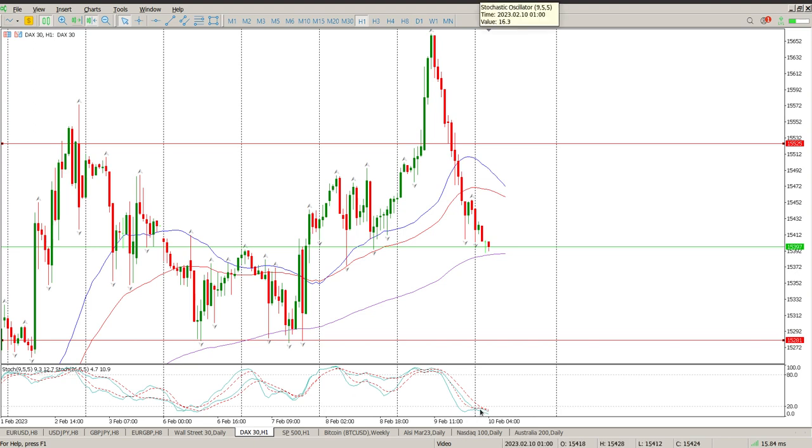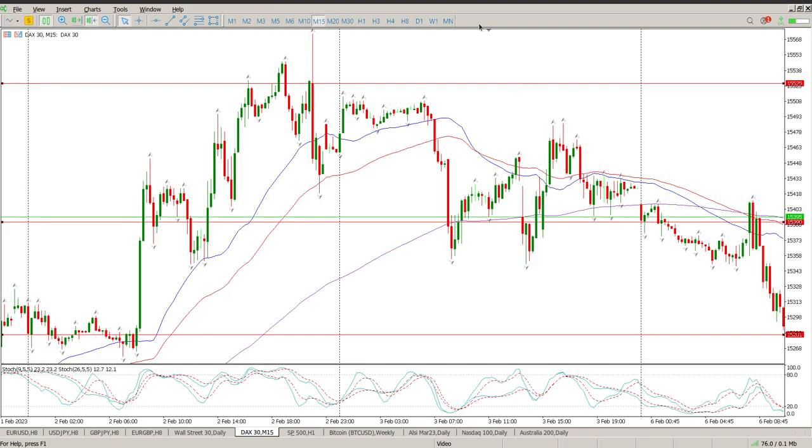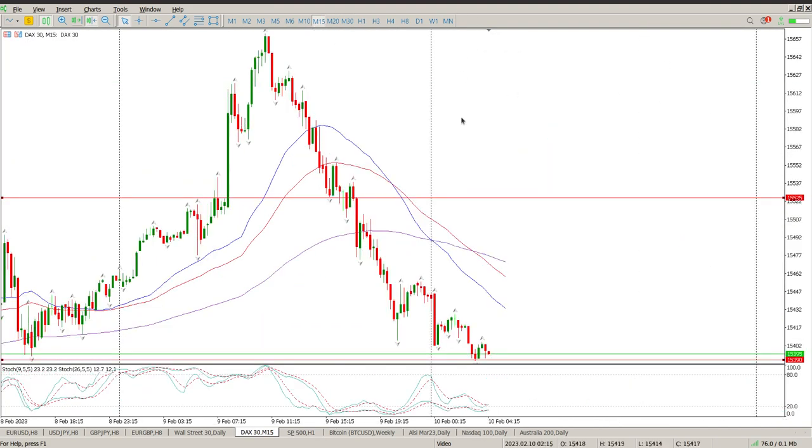Look at the oscillators now on the hour. If you go back to this area here, look at the divergences. So this is not something that I trust, to be honest. To me, this is a perfectly clear picture of just get out of the market and wait. There's nothing really here that is going to encourage me to look at something different.